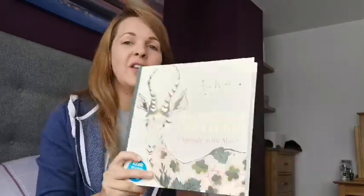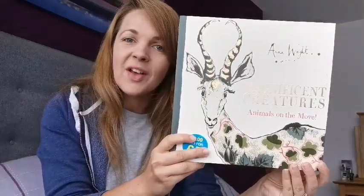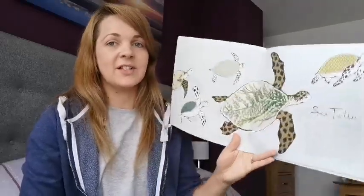Hi Begbrooke, I've got another book for you. It's called Magnificent Creatures, Animals on the Move, and it's written by Anna Wright. This book tells us all about different animals that live in our world, and I've chosen it because of the pictures that are inside.